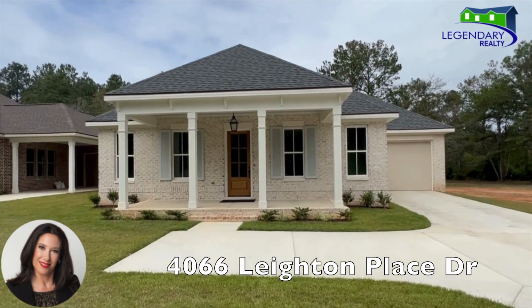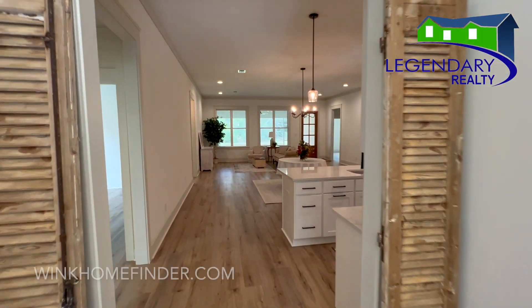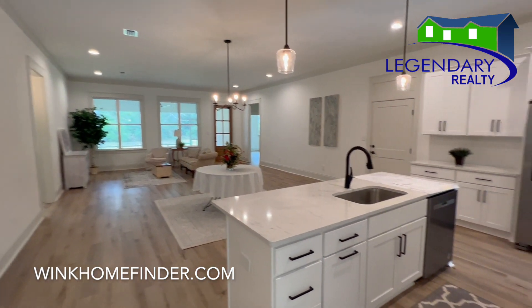Hey guys, welcome to Layton Village. This is a private gated community off of River Duchesne Road.